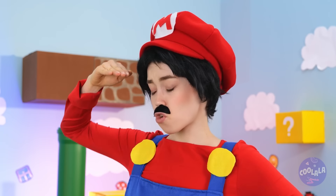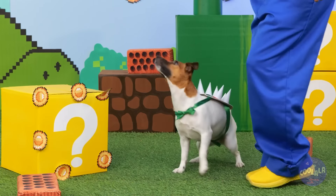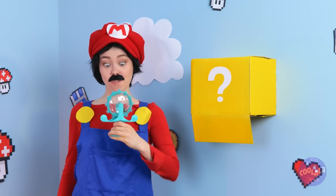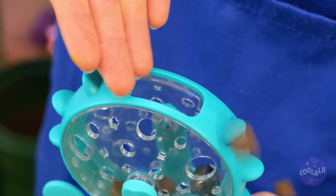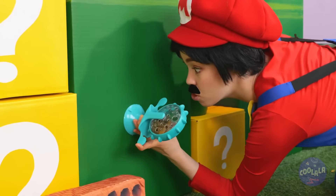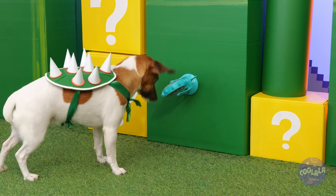Now where is that mystery box? Uh-oh, looks like we've got company! Let's try this one instead — it's an interactive treats wheel! Open it up, add the treats, make sure you close it up. Now just attach it to the wall! You think he'll get it out? Great success!